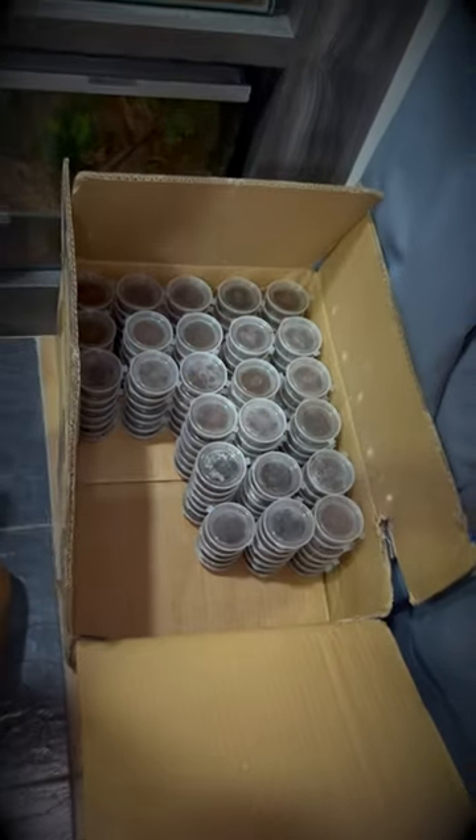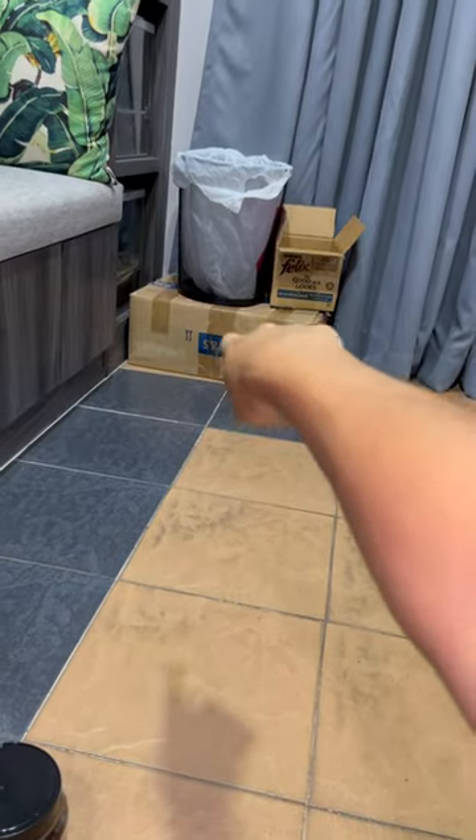I'm not sure if you guys remembered, we had a lot of Terranopelma sesimai slings, the Brazilian blue. They're all in that box over there.